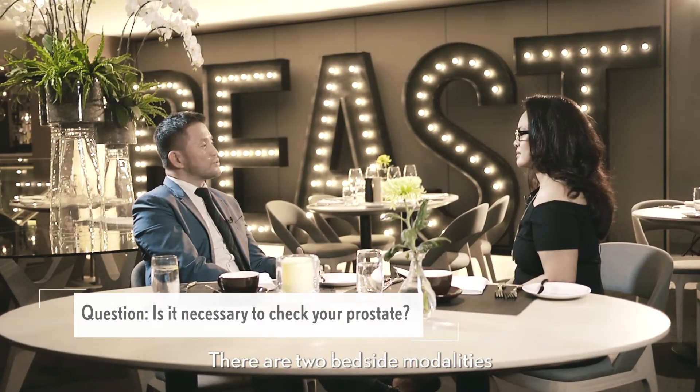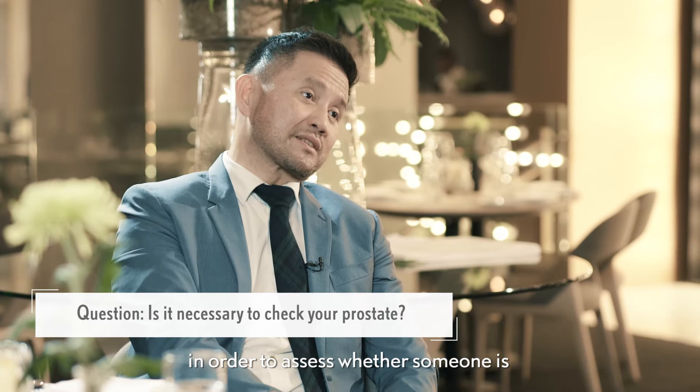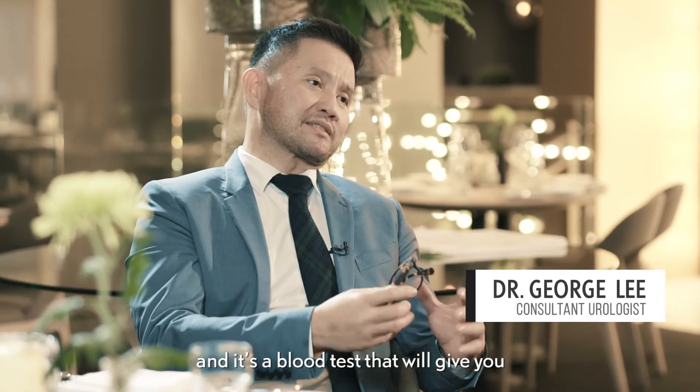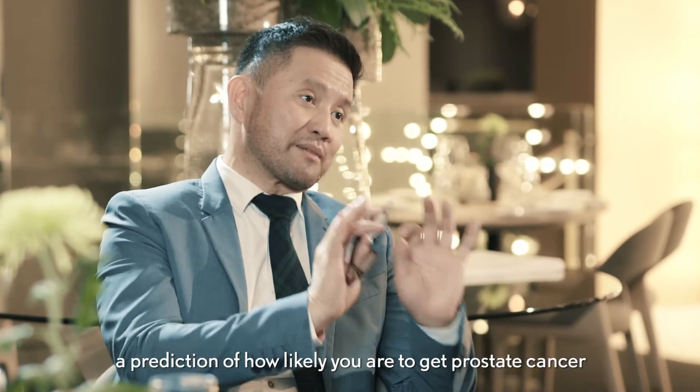There are two bedside modalities in order to assess whether someone is at high risk of getting prostate cancer. One of them is a PSA — prostate specific antigen — a blood test that will give you a prediction of how likely you are to get prostate cancer.